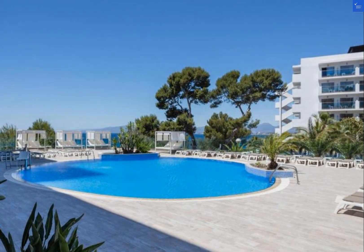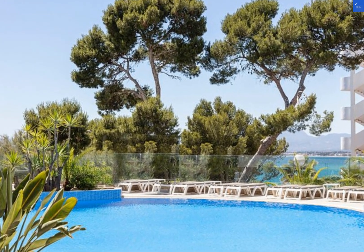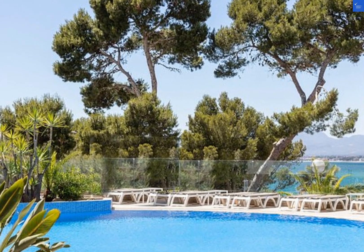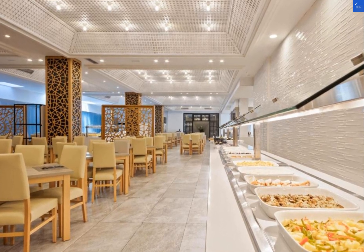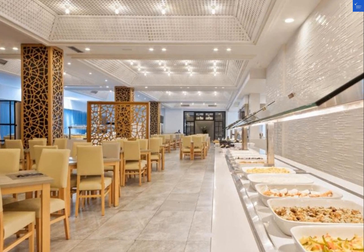Now, let's talk about the features of the hotel. With over 400 rooms, the Hotel Best Punta Dorada offers both all-inclusive and half-board options for guests. You can enjoy amenities like a swimming pool, spa, and beach access during your stay.